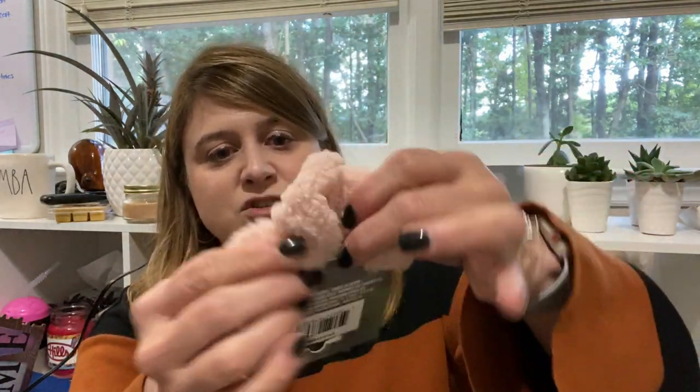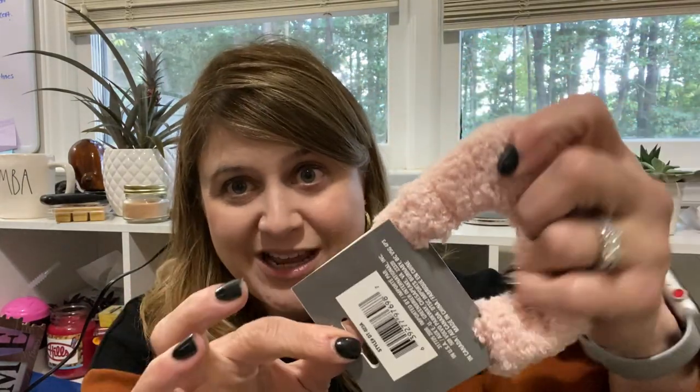I picked up another one of these Sherpa scrunchies. I got the black and the brown, and then I hadn't seen this dusty pink one — I thought this was hella cute and I had to pick it up. The velvety velour ones from the Dollar Tree that I hauled before are much nicer scrunchies — they have more scrunch, so you can get it around your hair twice, which is a hallmark for me.